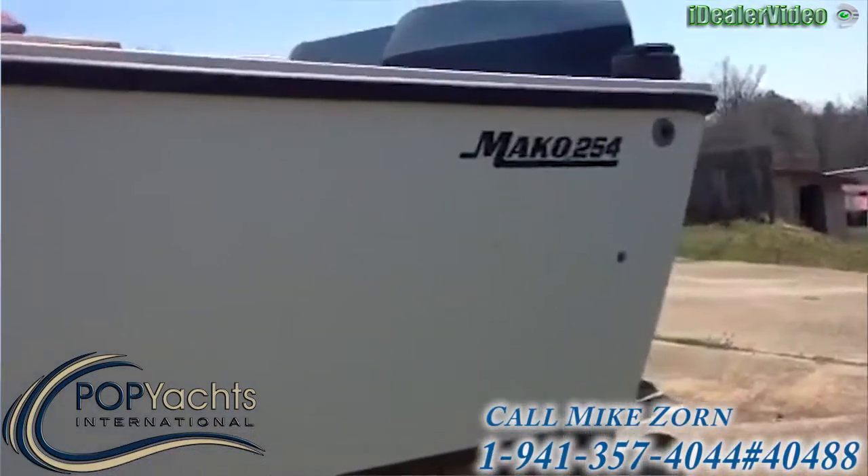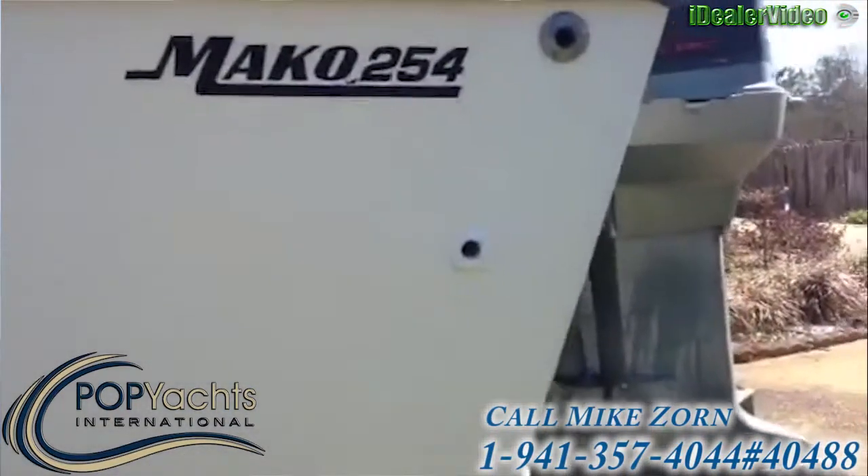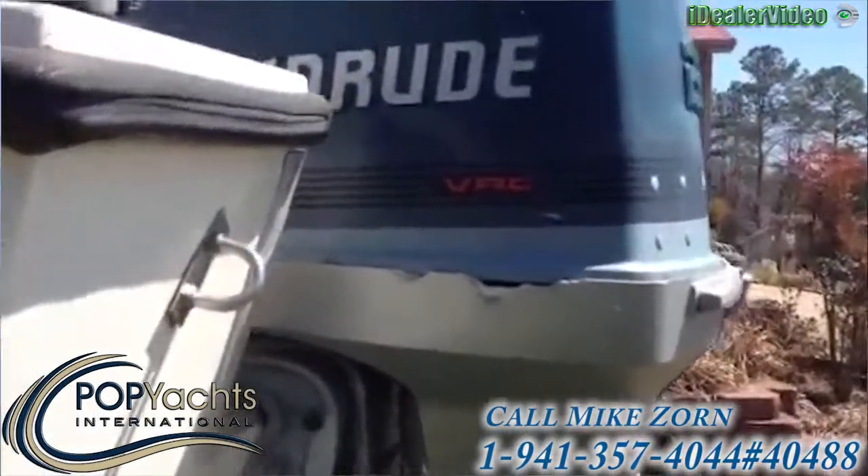She's a Mako 254 like I mentioned. She's in very good shape for her age. The Evinrudes appear to be in good shape as well.